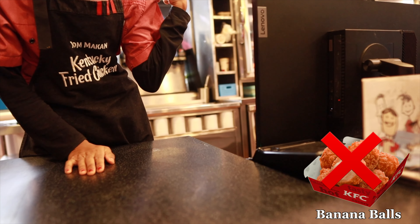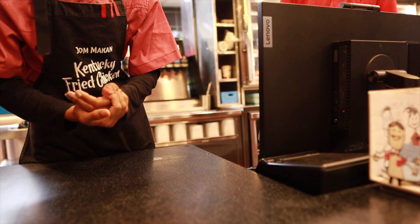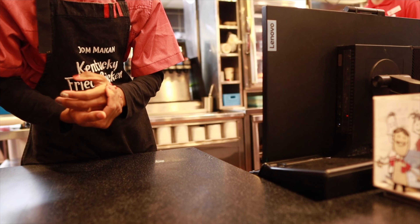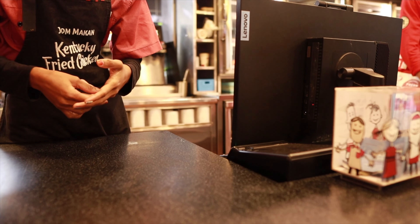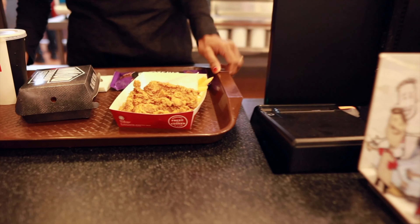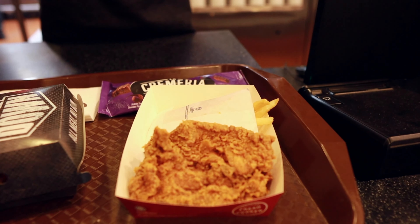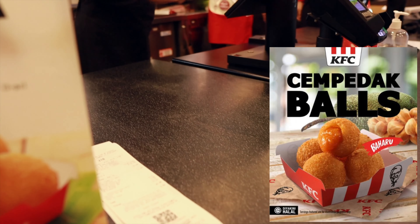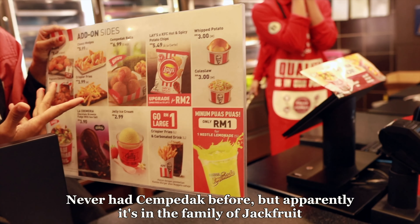Banana ball — yeah, they don't have that. So, can we swap it for the Cempedak ball? The Cempedak ball is new as well. So why not try that? Sure, thank you. I have no idea what she just said, but yeah, we'll get that. The Cempedak ball — what's that? This one here. This one is a promotion also, more spicy. Sounds good.